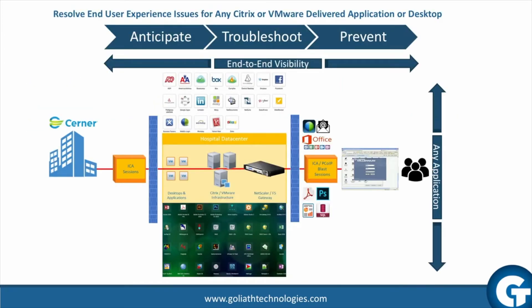Goliath Performance Monitor for hospitals using Cerner is purpose-built to proactively anticipate, troubleshoot, and prevent issues with the entire on-premise virtual desktop infrastructure used to deliver mission-critical applications including Cerner. Goliath Technologies' troubleshooting capabilities combined with Cerner's remote hosting technologies and services provide healthcare organizations with end-to-end advanced warning of potential end-user experience issues and objective technical evidence of root cause to prevent future issues.